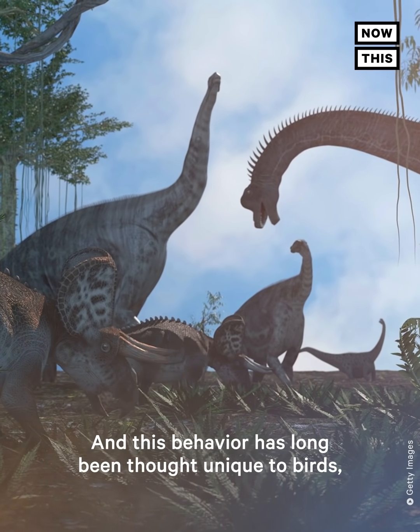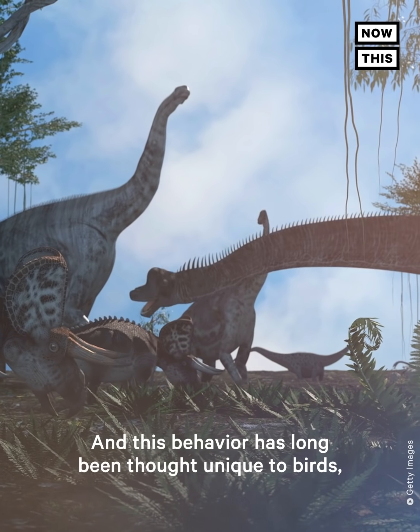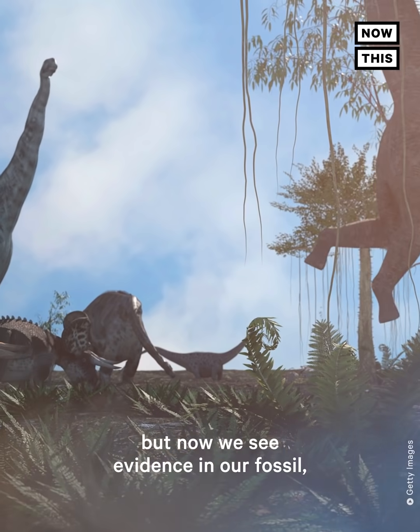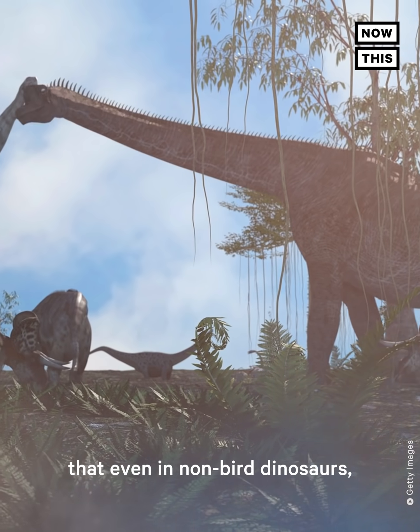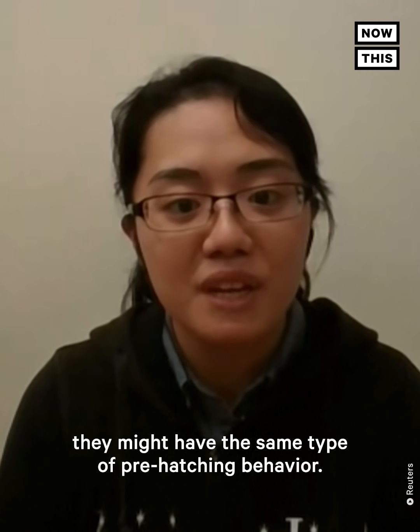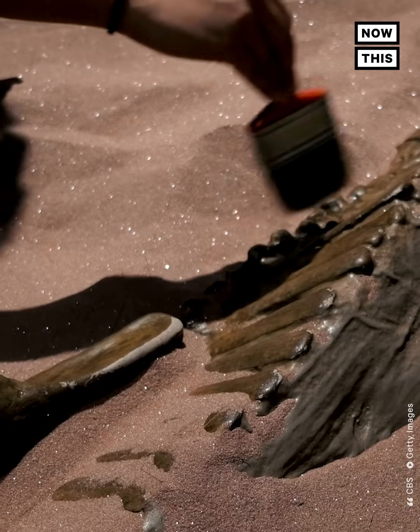This behaviour has long been thought unique to birds, but now we see evidence in our fossil that even in non-bird dinosaurs, they might have the same type of pre-hatching behaviour.